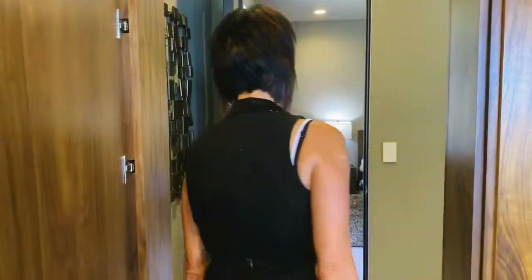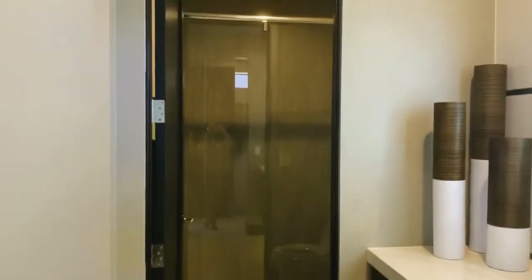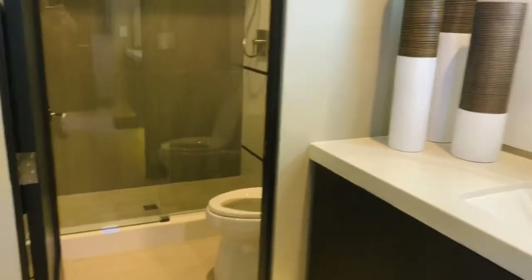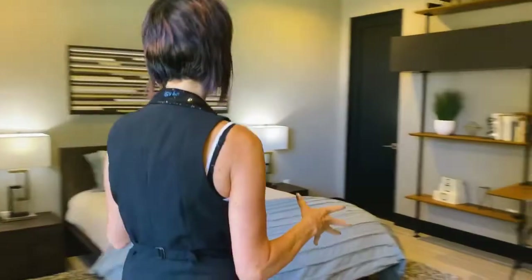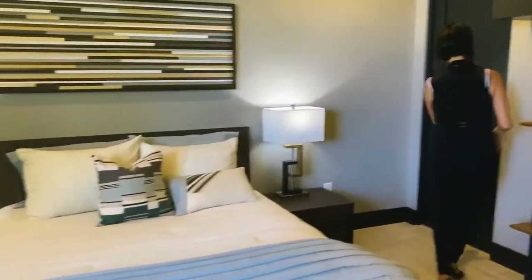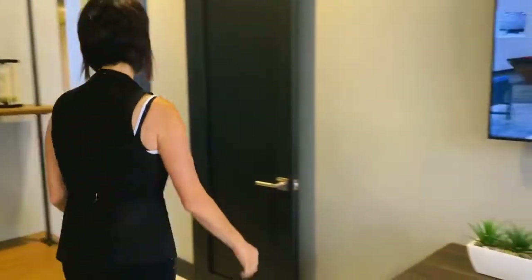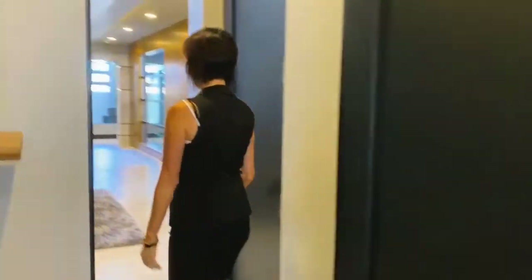They put a whole separate area for glasses over here, and this goes outside to the back. There's a little panel here that goes into another room — you've got a three-quarter bath in here, and this is one of the bedrooms. So bedroom two, with a walk-in closet.